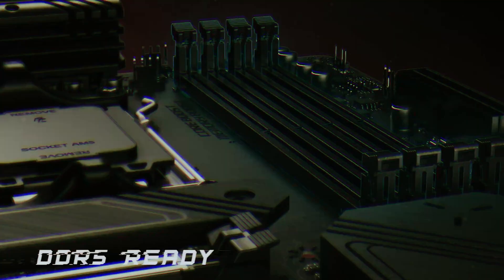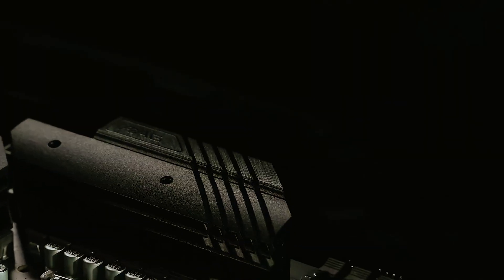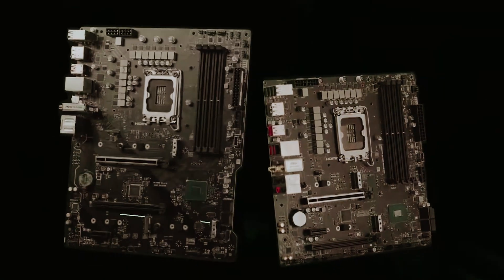In short, if you're looking for an adaptable, reliable motherboard that combines modern features with thoughtful design, the MSI MAG B660M Mortar is an outstanding choice for your next build.